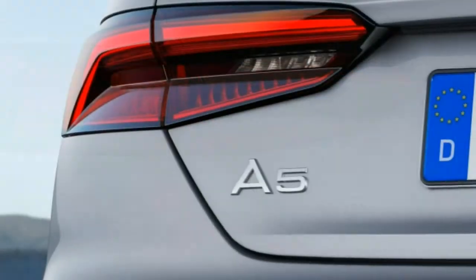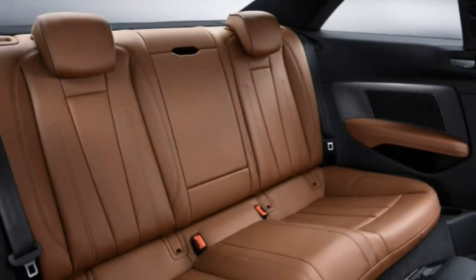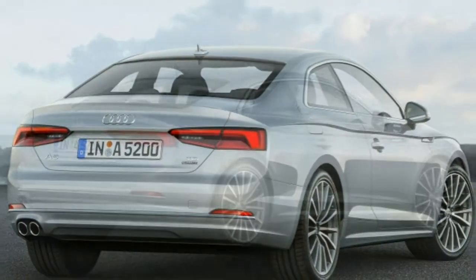Cargo capacity for the coupe comes to 12.2 cubic feet, which is smaller than rivals. The convertible takes away another 2 cubic feet, but the folding rear seats offer good overflow space.